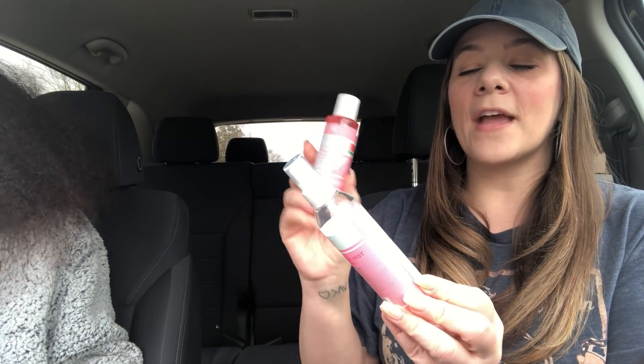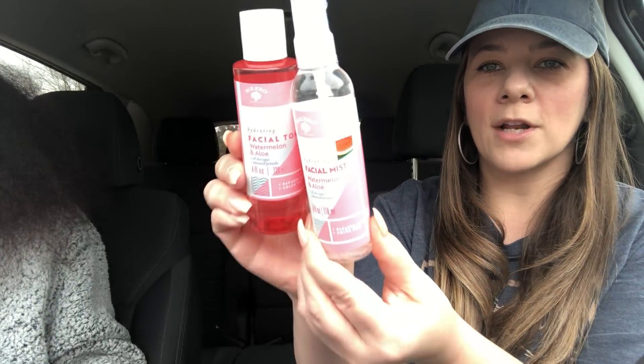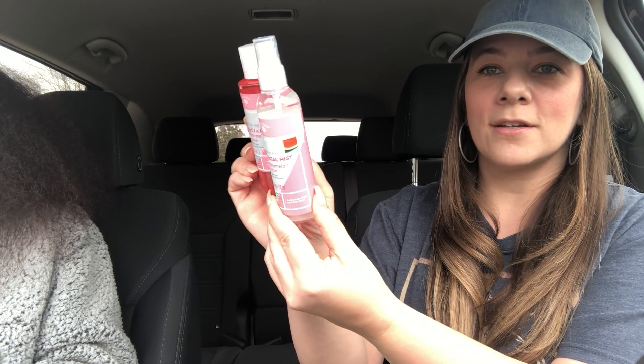You guys know I picked up the watermelon Bolero products and I was waiting on this one. They actually have a hydrating facial toner — Kaya wants to use this one. It is watermelon and aloe, which is perfect for your face. And watermelon smells so good! They also have the hydrating facial mist — watermelon and aloe. We got both of those to go with the other watermelon stuff I got.